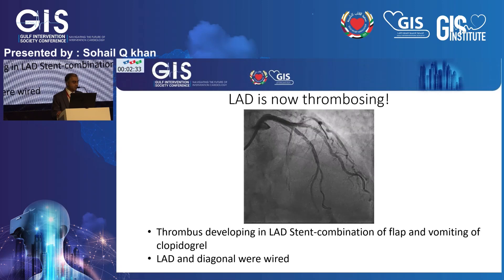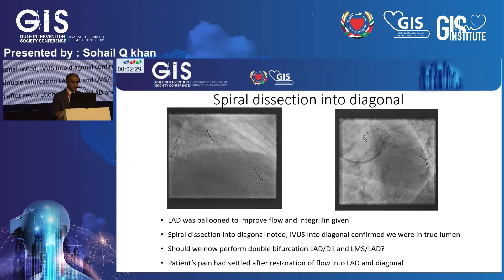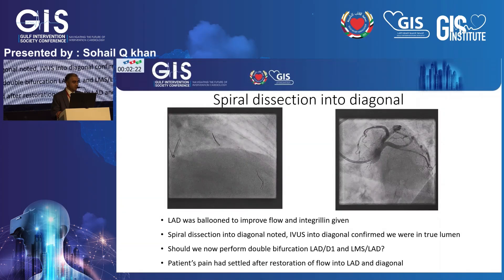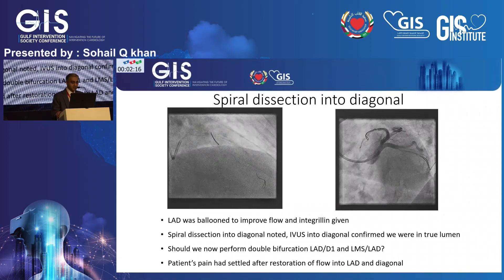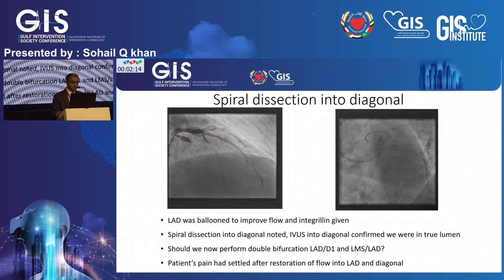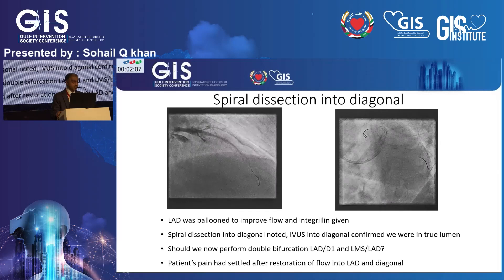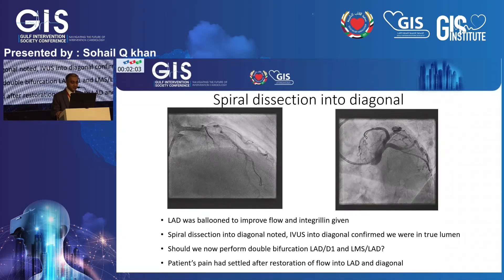For the astute observers, there's also an extensive dissection extending into the diagonal as well. Eptifibatide was given and she was loaded with ticagrelor 180 milligrams. The dissection in the diagonal was confirmed with IVUS, and when I re-IVUS'd back into that diagonal, my wire was again in the true lumen.